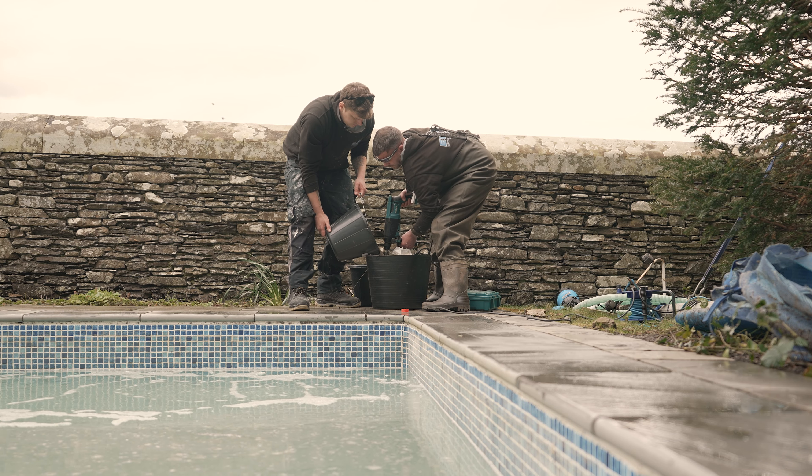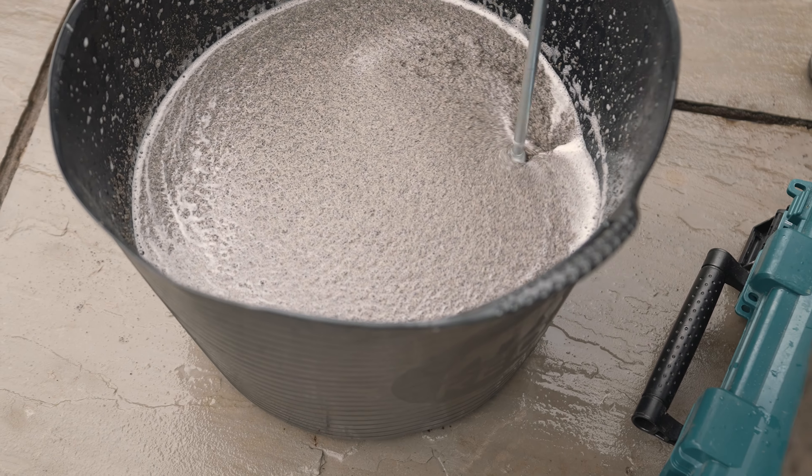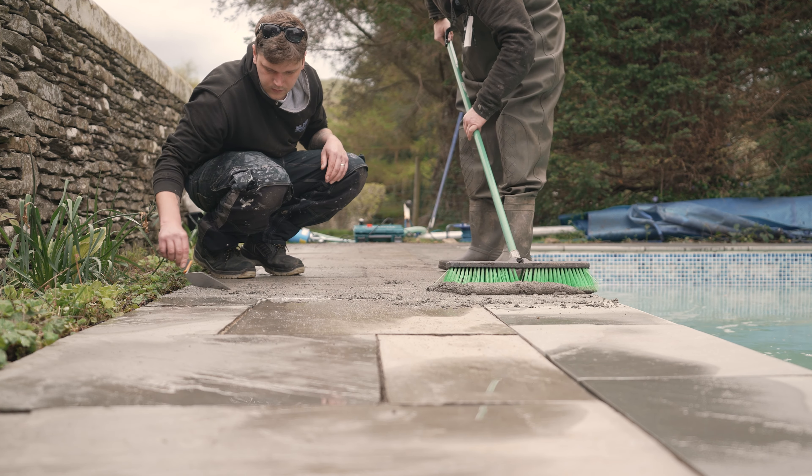We chose an epoxy grout for this which is both strong and water resistant, meaning the owners wouldn't have problems again during periods of heavy rain. Here you can see us brushing in the bulk of the pointing material and finishing up by hand.